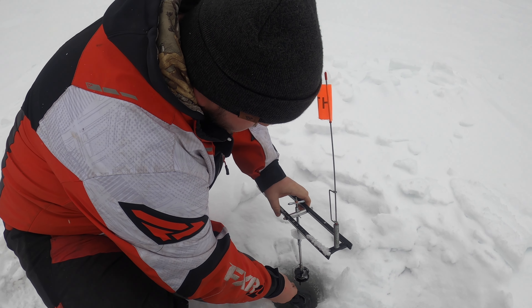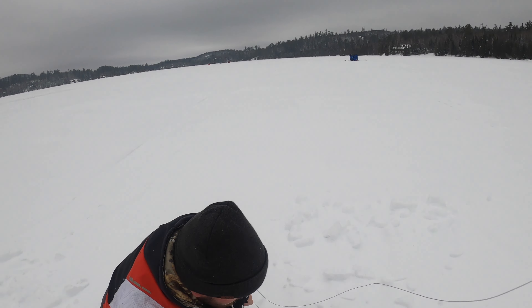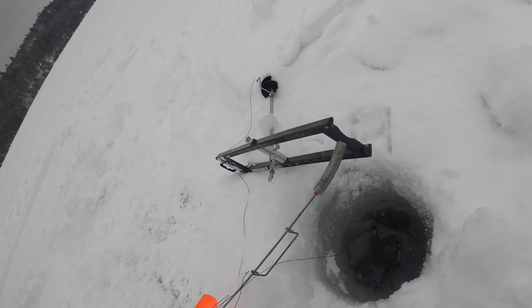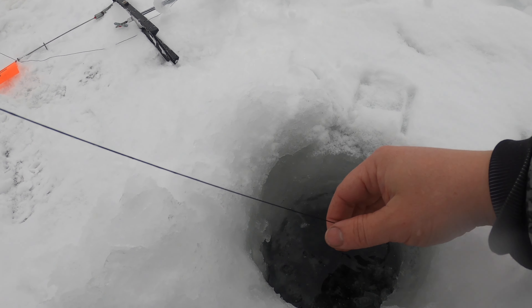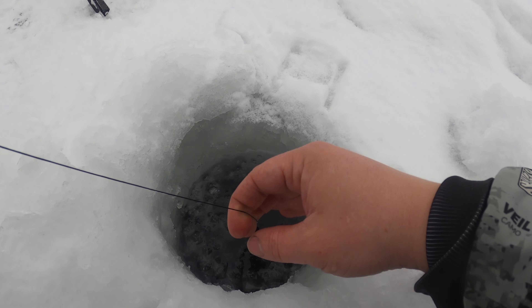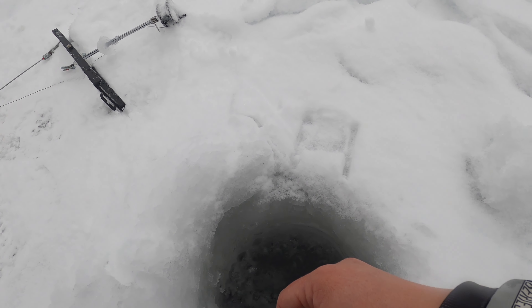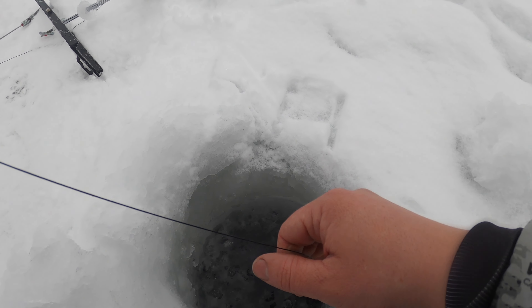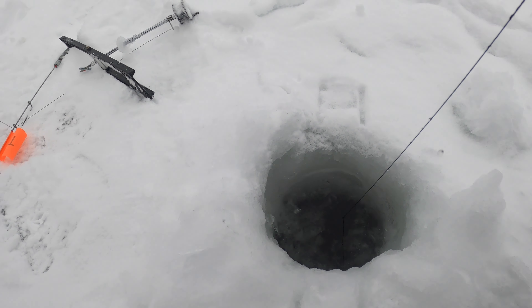Wyatt's flag just went up! He took all of the line, Wyatt — yep, pull! He took all of his line out. It's on there. We need a bigger hole! Keep your line in the middle. It took all of Wyatt's line out — holy crap, it spooled that thing. I can't believe it was still on.